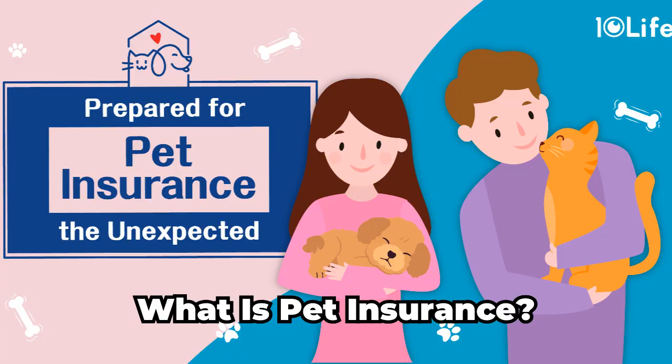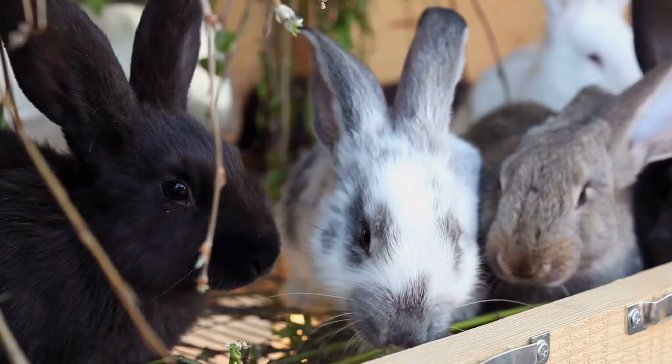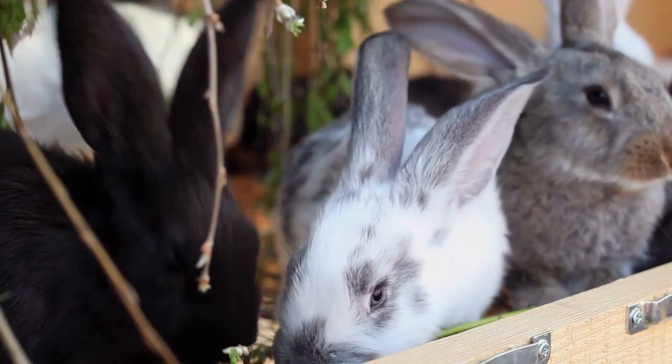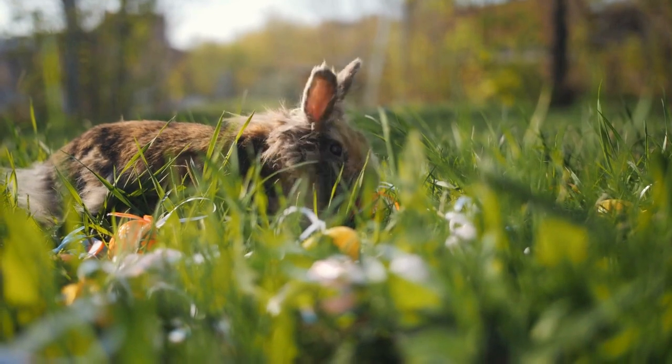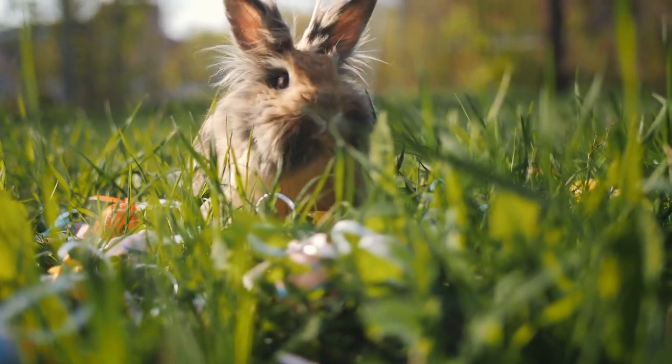What is pet insurance? Pet insurance works much like human health insurance. It's a form of protection that can help cover the cost of veterinary care in case of an unexpected illness, injury, or emergency. Pet insurance policies can vary widely in terms of coverage, costs, and exclusions, depending on the provider and the level of coverage.